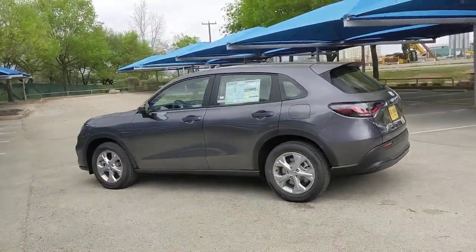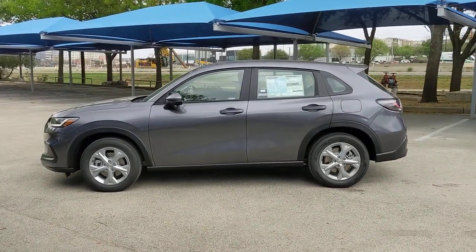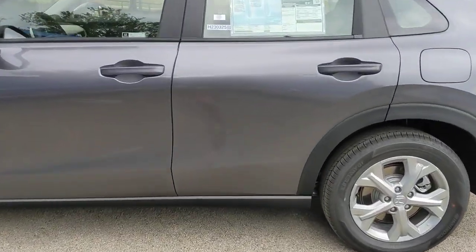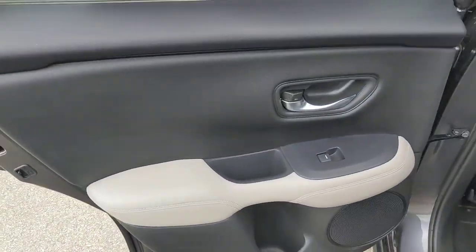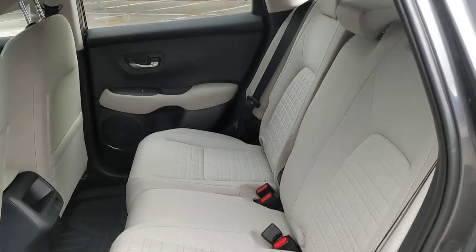These are just some of the great options this vehicle comes with: lane departure warning, keyless entry, backup camera, adaptive cruise control, remote engine start, lane keeping assist, aluminum wheels, Bluetooth connection, steering wheel audio controls, and stability control. There's so much to love about this practical, agile Honda HR-V — experience it for yourself and take a test drive today.